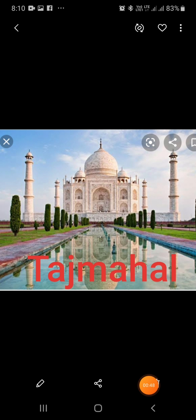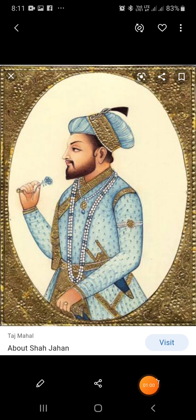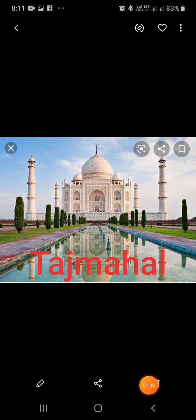The most famous monument of India is the Taj Mahal. It was built at Agra by the Mughal Emperor Shah Jahan in memory of his beloved wife Mumtaz Mahal. It is made of white marble. The walls have beautifully carved floral designs.